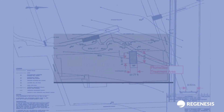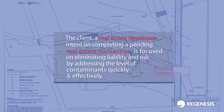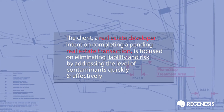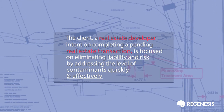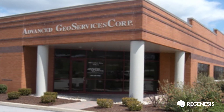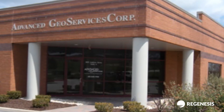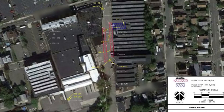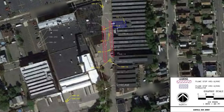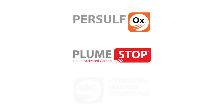The client, a real estate developer intent on completing a pending real estate transaction, is focused on eliminating liability and risk by addressing the levels of contaminants quickly and effectively. Advanced Geoservices Corporation, a leading environmental consulting firm based in West Chester, Pennsylvania, with clients throughout the Northeast, was familiar with Regenis' track record for success with similar sites, and recommended a combined remedial approach using Persulfox, Plumestop, and HRC.